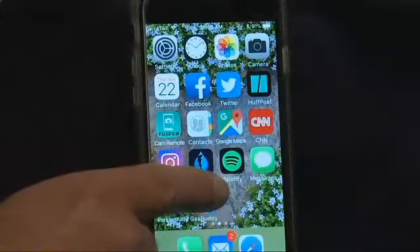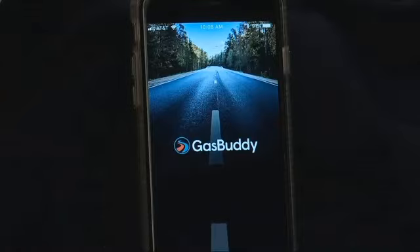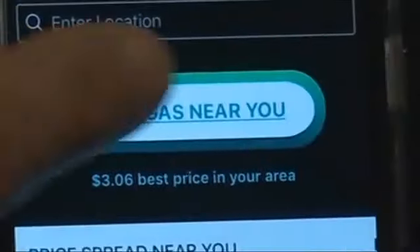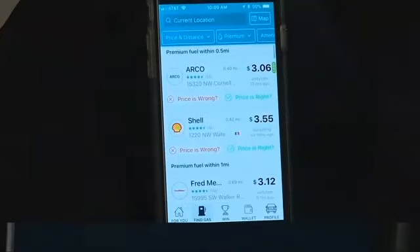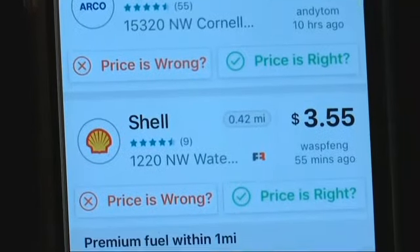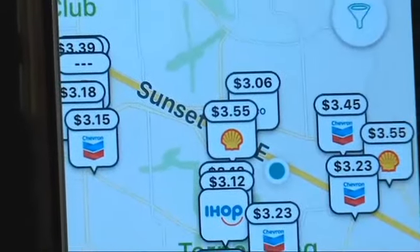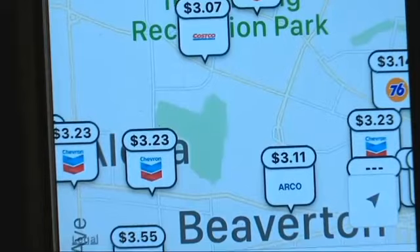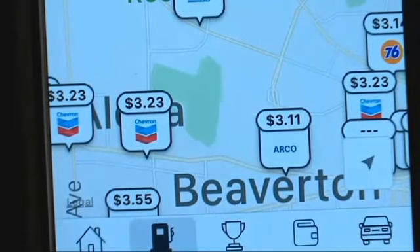GasBuddy is a phone app where the public can see and report gas prices. Once you log in, you can get right to business by tapping Find Gas Near You. A list pops up that shows prices starting with the least expensive. You can also select a map view. Your location pops up via GPS, and before long, the screen fills up with gas stations near you and their current prices.